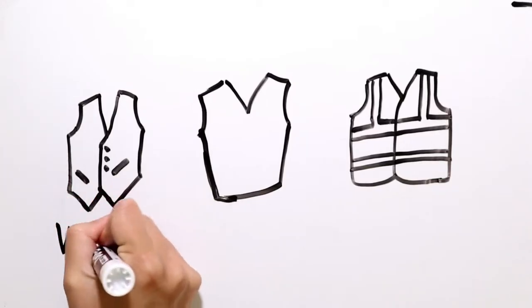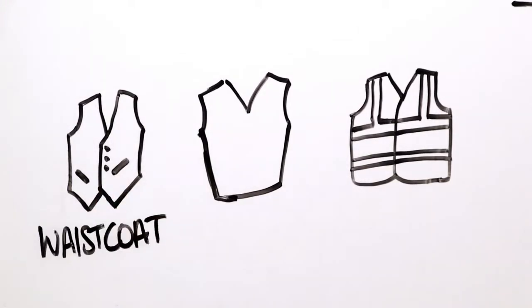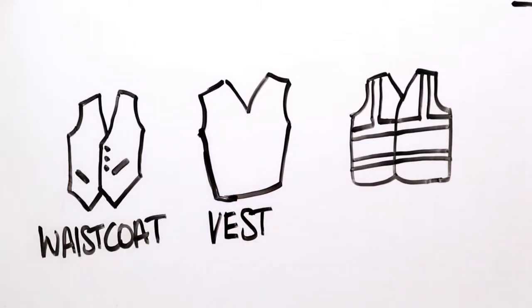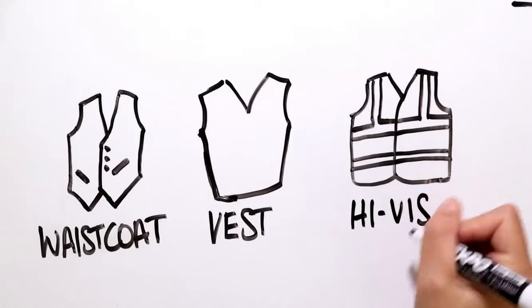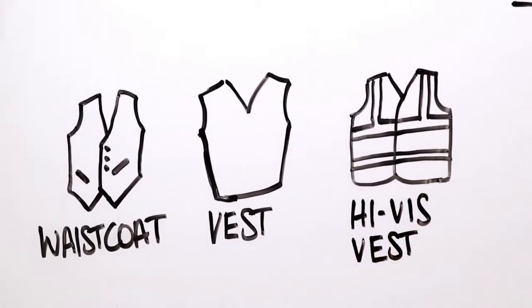In many countries this piece of formal clothing is a vest. In New Zealand it's a waistcoat. What is a vest here is usually a knitted, sleeveless top, kind of similar to a jersey. But there is an exception, and it's an exception you will see a lot in New Zealand — the High Vis Vest. Short for High Visibility Vest, because of the bright orange or yellow colour they usually have.